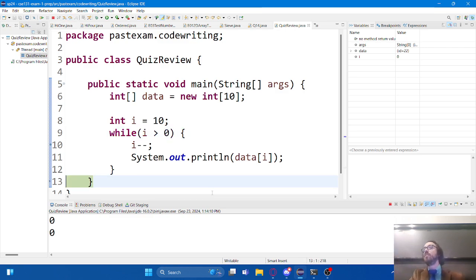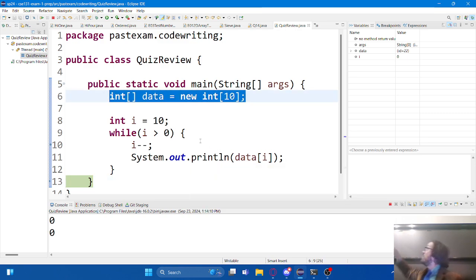Why is it printing out all zeros? Because we created an empty array - we just called it with a size, and so it fills with zeros. There are two ways to create arrays. This way just creates an empty array where everything is all zeros. The question doesn't care what the actual numbers are in the array - it just wants to know if you're going to visit each element. We're just trying to see if we have a loop that's going to iterate properly.